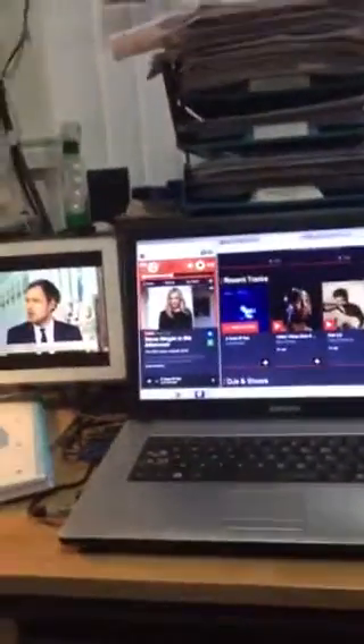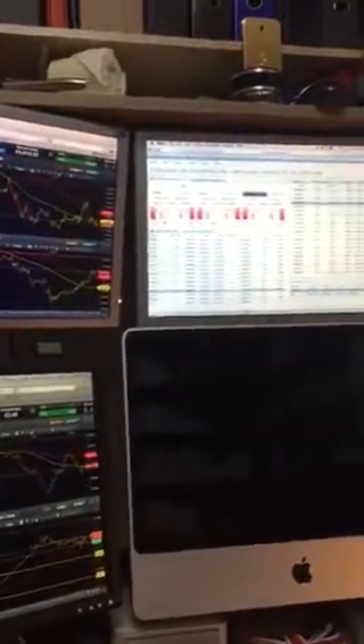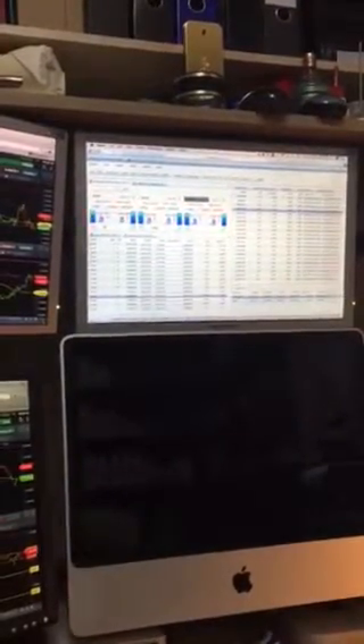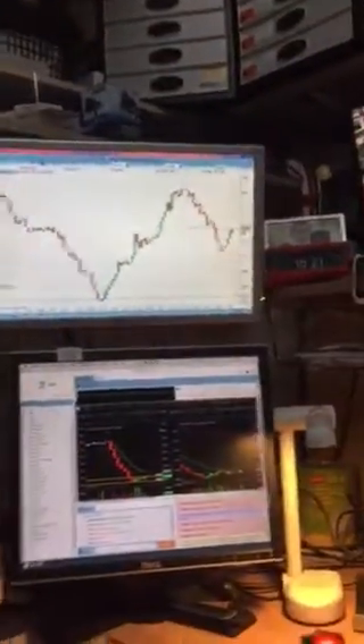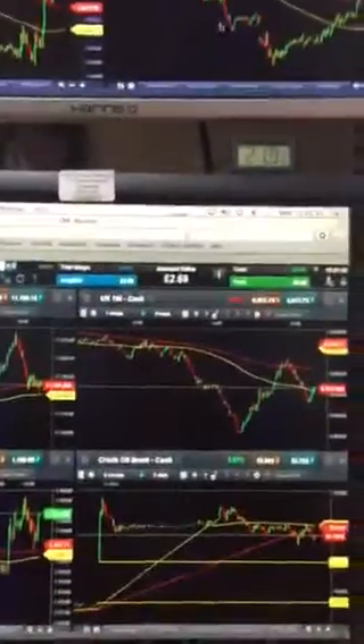I do financial trading with different companies — CMC Markets here, or different brokers. This is FXCM, this is the web-based platform, just web-based. And this is IG. All of them are connected to each other. If you can see the mouse here — go there, go down, go here — all connected with one mouse. All computers connected, go on this side, or here at the top.